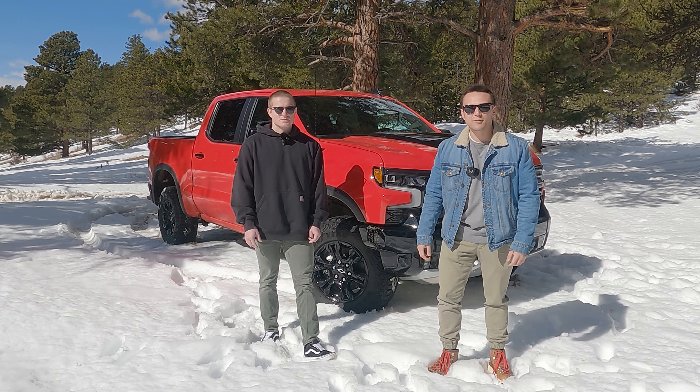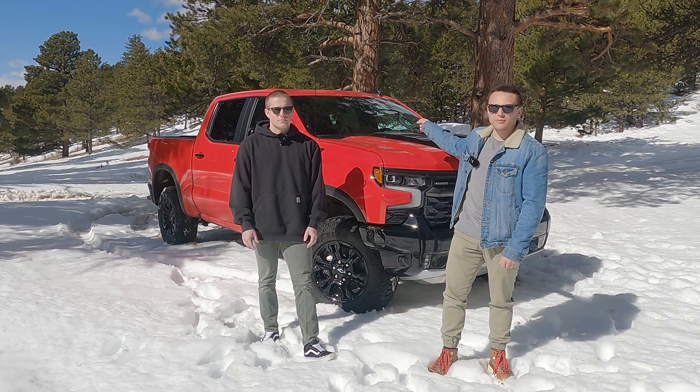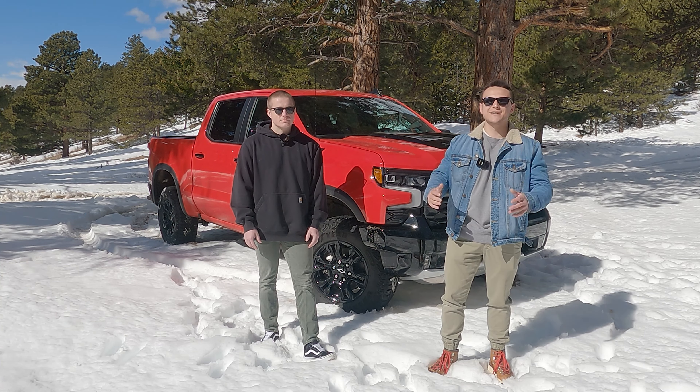Hello everyone and welcome to another frigid day in Colorado. I'm Chase and I'm Joby, and that is the 2024 Chevy Silverado 1500 ZR2, and this is The Overrun.